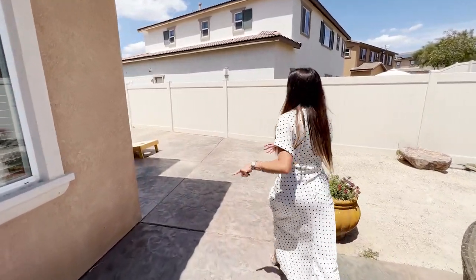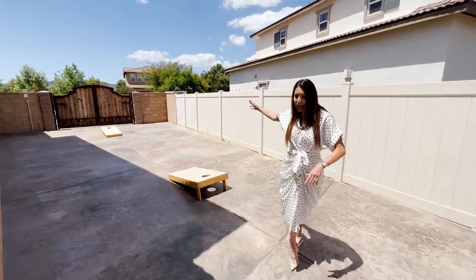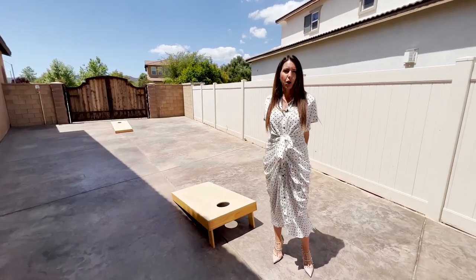And this is your RV parking — it's massive. I don't know exactly how big the rig would be to have back here, but I'm pretty sure you can have an oversized one, no problem.